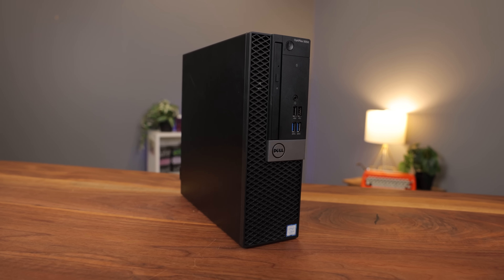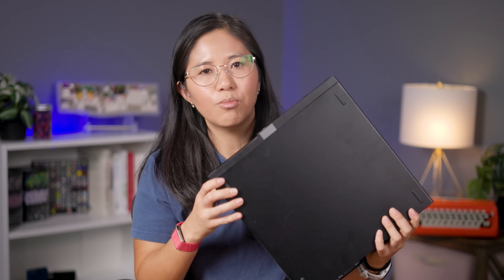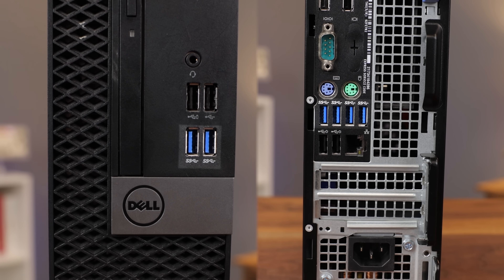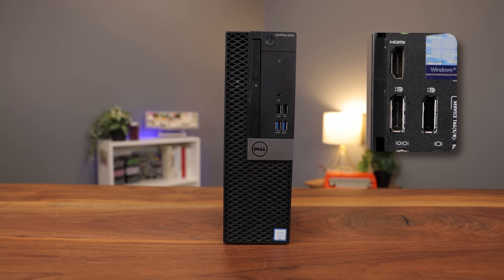I know this looks like a boring work computer, but for our purposes this little machine is packing. You've got six USB 3 ports, four USB 2, a DVD drive, and three display outs. Sure, I probably won't be connecting this computer to three monitors at once, but that disk drive is key.